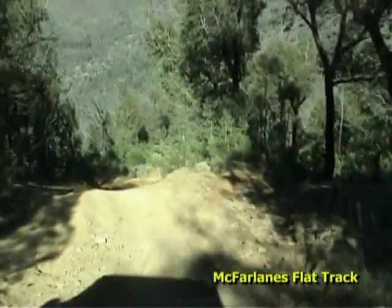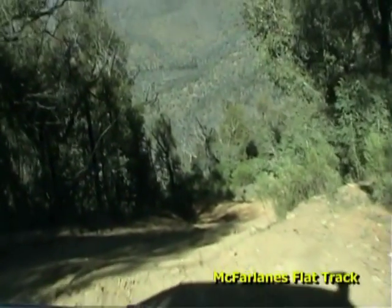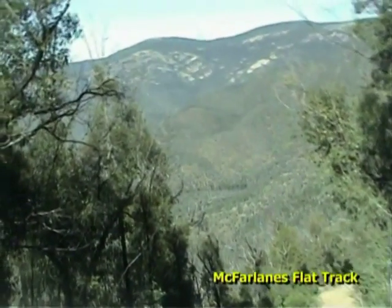Nice little steep bit here - a couple of whoop-de-doos but it's a bit loose. When we come back from the break, we'll head down McFarlane's Flat track down to a creek crossing - that's on Going Four Wheel Drive.